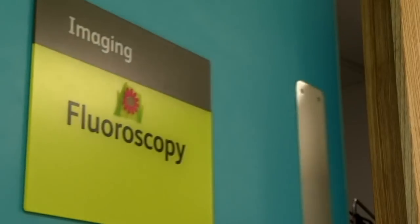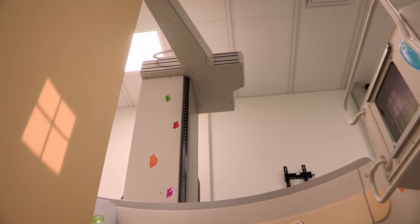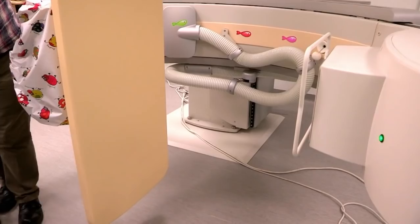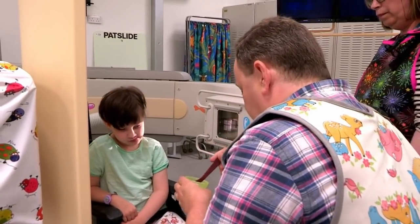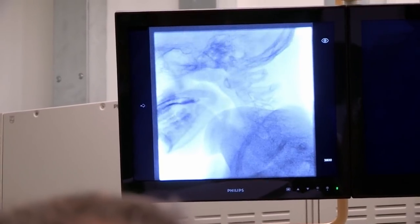I'm heading to another part of the radiology department to see a different type of x-ray machine. This one is used to study people who have problems swallowing. Nine-year-old Isabel is currently fed through a tube in her stomach as a result of having an operation. She's come to the radiology department today for a video fluoroscopy test.